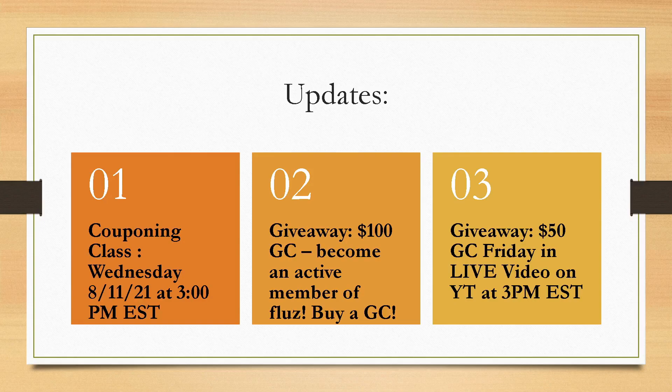I have two giveaways going on. Tomorrow, Friday, I am going live on YouTube at 3 p.m. Eastern Standard Time, and in the live I'm going to be giving away a $50 gift card. I'm going to be going over everything about how to stay organized. I took a poll on my old Instagram that got hacked, but luckily I got the stats before that happened. Most of you guys voted for wanting to learn how to stay organized with your coupons, your inserts, deals, rewards — just a full thing about how to stay organized. So that's going to be the topic on Friday for that live.